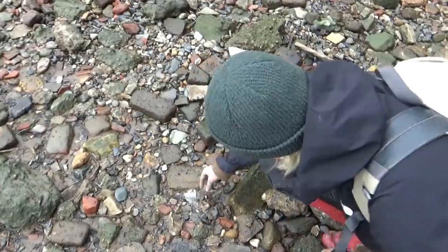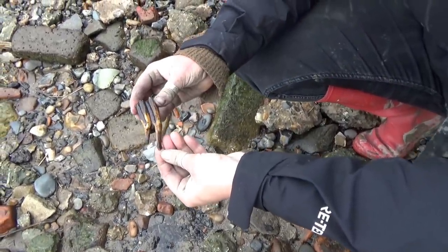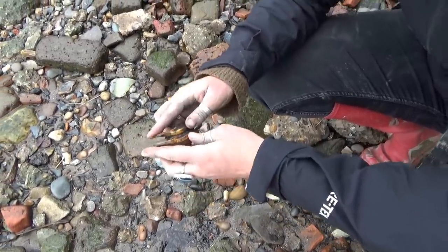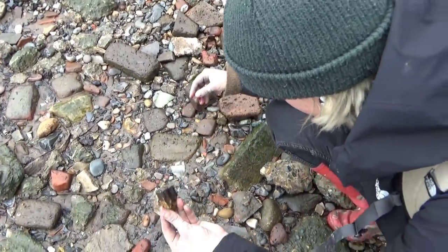Look at that. Oh, and look at the roots on it. Oh wow, that's a tooth and a half. That's stunning. That's really nice. Normally these bits aren't as protruding when I find them — they're normally sort of chopped off. It's really got the roots there.